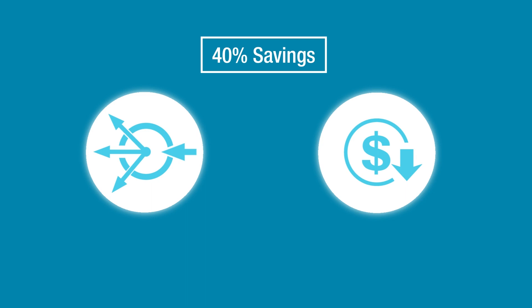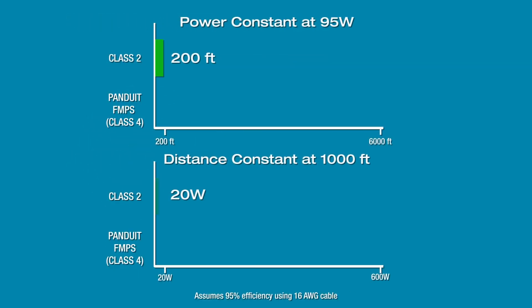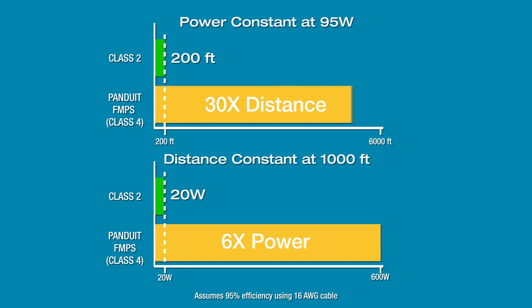Compared to traditional DC power distribution such as Class 2, Panduit FMPS can deliver up to 6 times the power over 30 times the distance while using less copper cable.